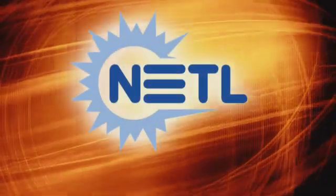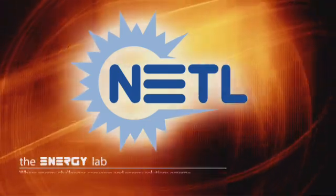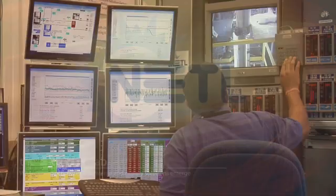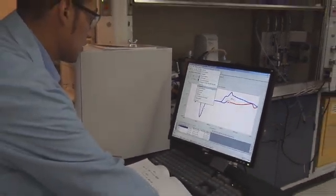The National Energy Technology Laboratory, a U.S. Department of Energy national laboratory, works to advance energy options that fuel our economy, strengthen our security, and improve our environment. Around 1,500 federal and contractor employees help drive this effort through on-site research activity and support.